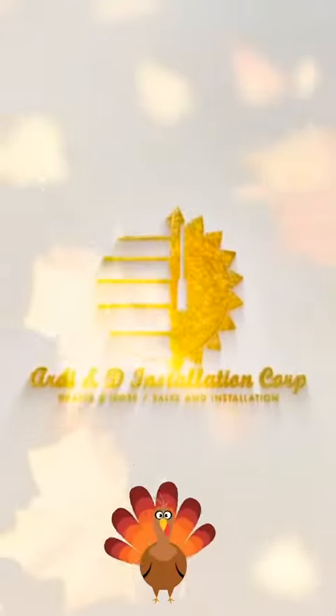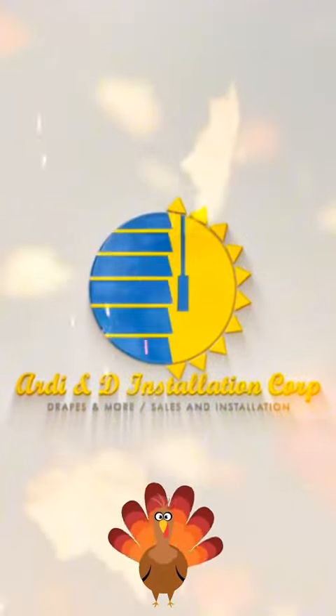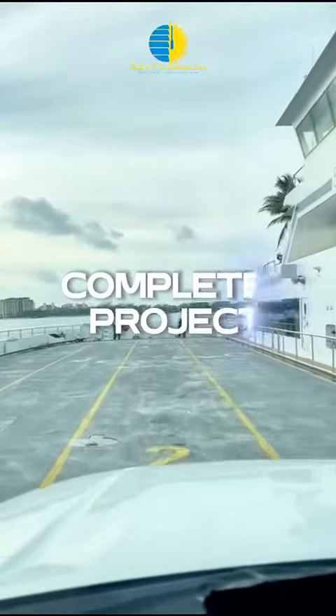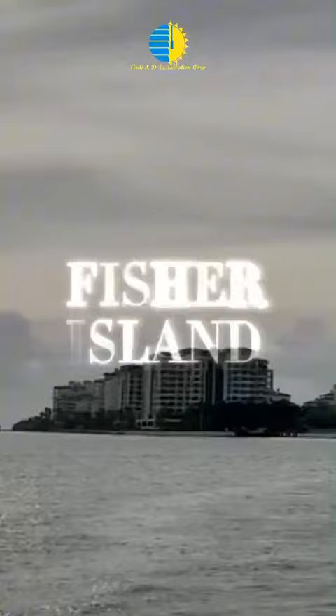Welcome to Artie and D World, where two decades of unwavering dedication to excellence and a pioneering spirit of innovation have catapulted us to the pinnacle of window protection solutions. Nestled in the vibrant city of Miami, we stand proudly as the number one choice across the United States.